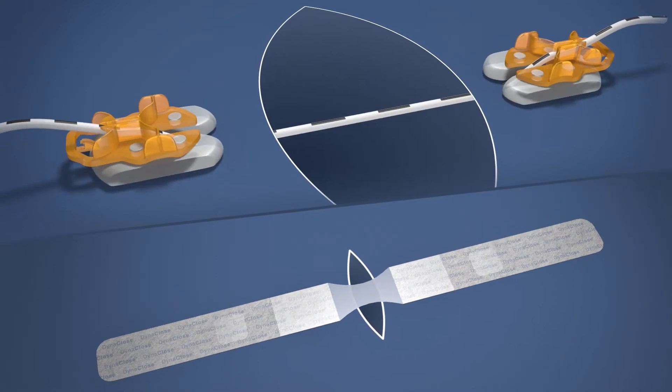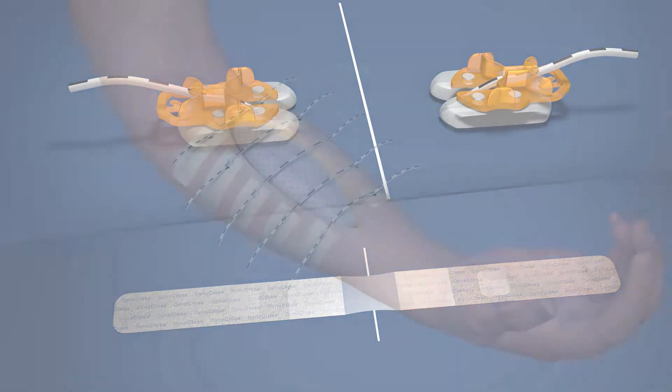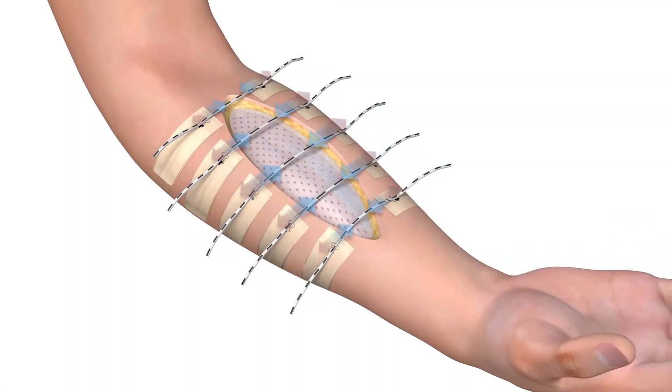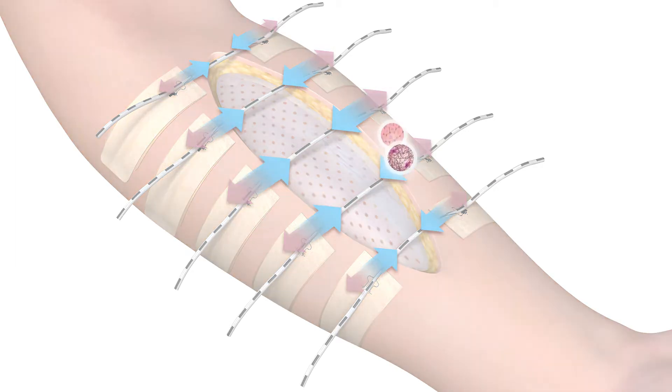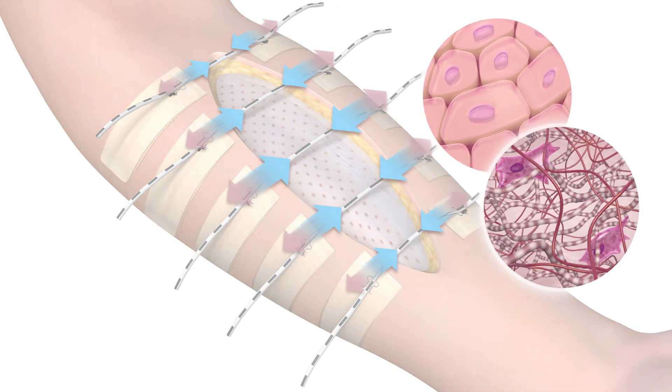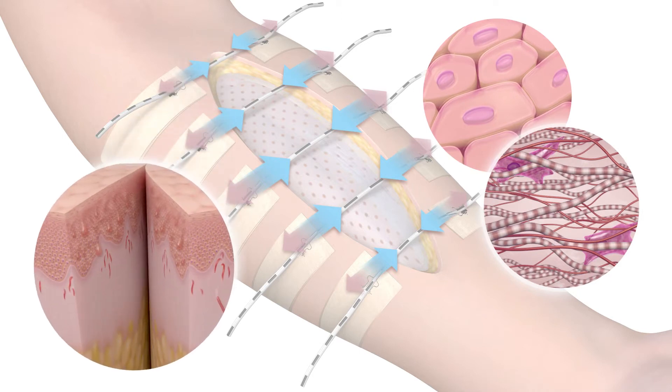The closure system used is determined by the type and size of the wound. When applied, these devices exert appositional forces which counter the lateral retracting forces of a wound. The unrelenting traction restores skin's elastic integrity and minimizes granulation, preventing a chronic wound state.